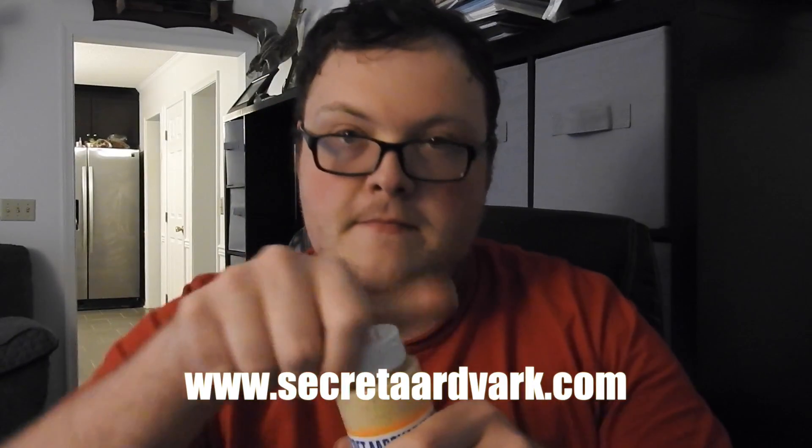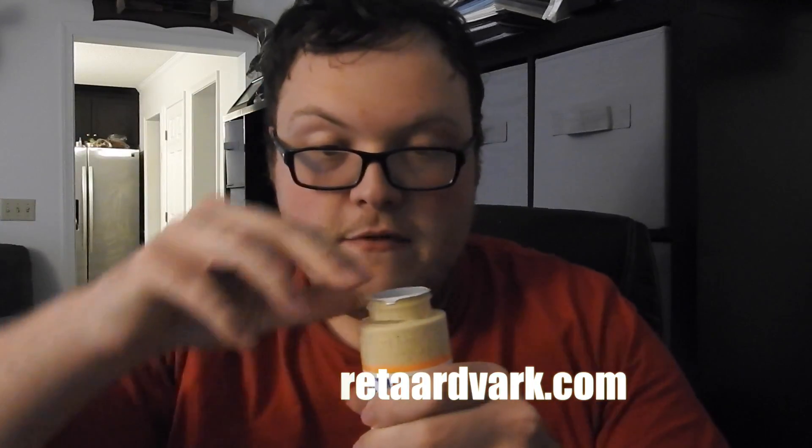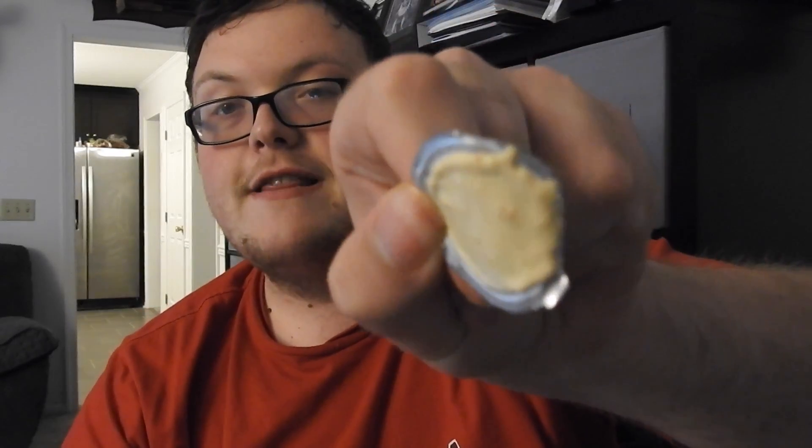Let's dig into this. I tried looking up reviews for the sauce but no one on the internet has made a post or official review yet, so I believe I'm the first to try this out. I can smell the spices, the habanero. I like the label.